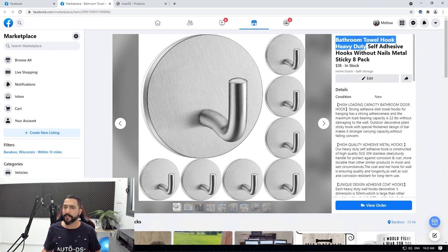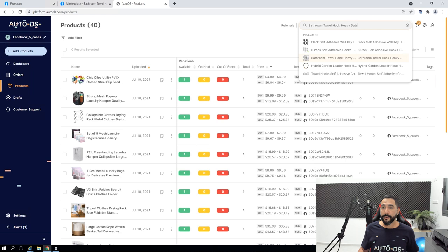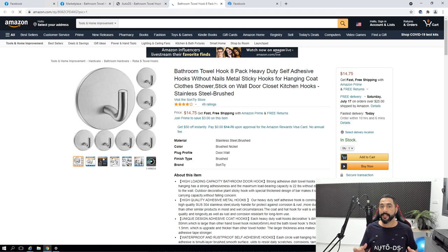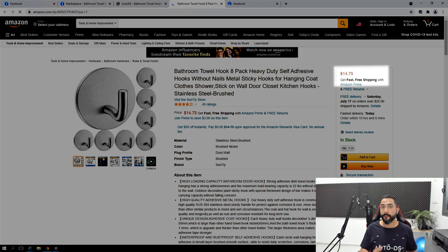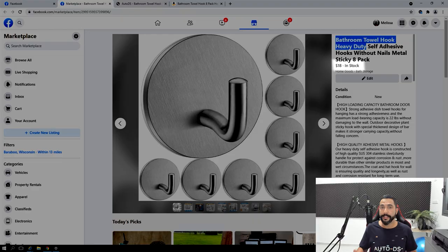I'm going to copy part of the title, go back to AutoDS, and search for this product. Here I found it — this is the same product I have on my Facebook Marketplace store. On Amazon the product costs $14.75, and on Facebook I'm selling it for $18, which leaves me with about a 13% profit margin — just a little over $2. That's enough to get my first couple of sales going.